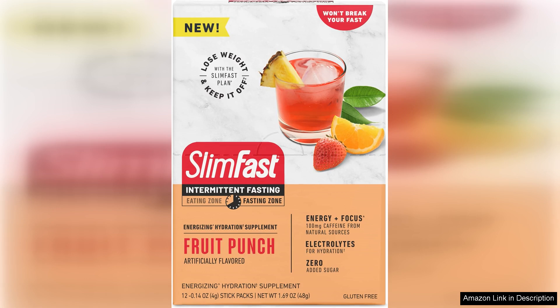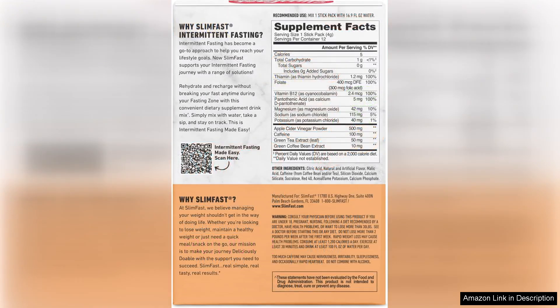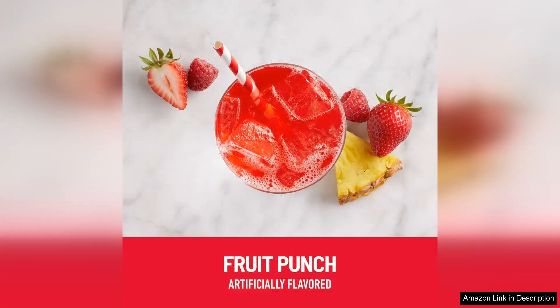The convenience of these hydration packets is unmatched. They are easy to take on the go, whether you are heading to the gym, going for a run, or just need a quick pick-me-up during a busy day. The slim packaging makes it easy to slip a few packets into your bag or pocket without taking up much space.